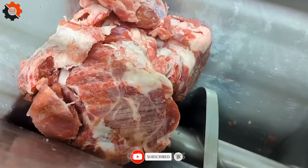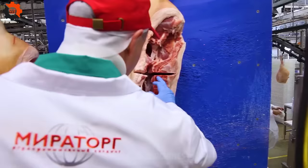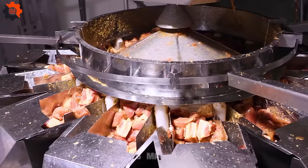Each region in the U.S. may have different styles of preparing and using pork. For example, BBQ in the South often uses pork to create signature dishes such as pulled pork and soft steamed pork.